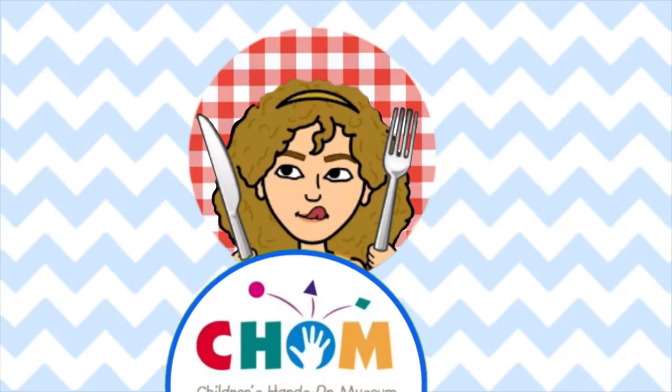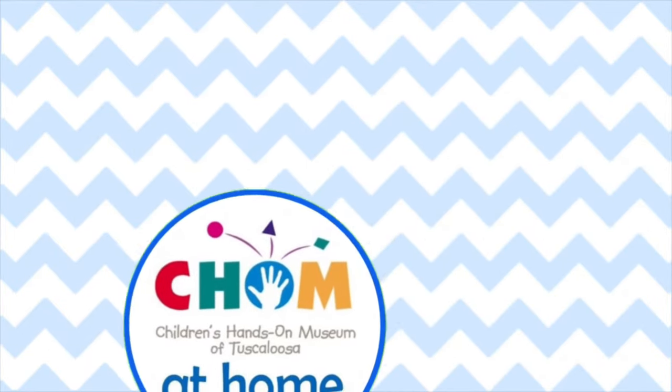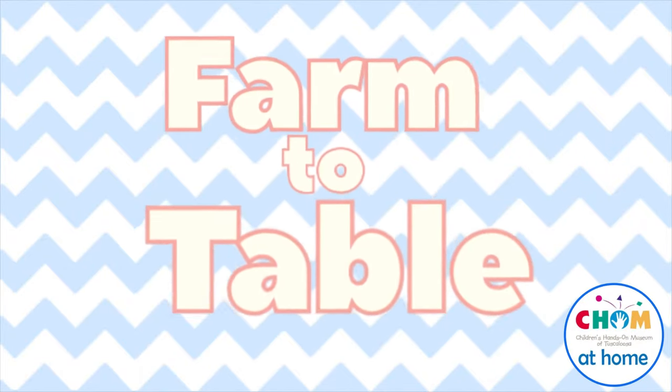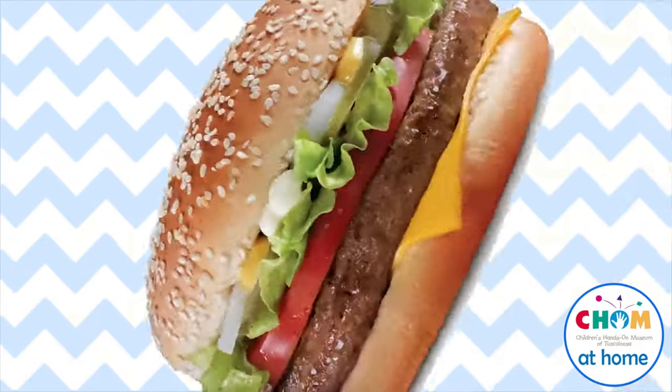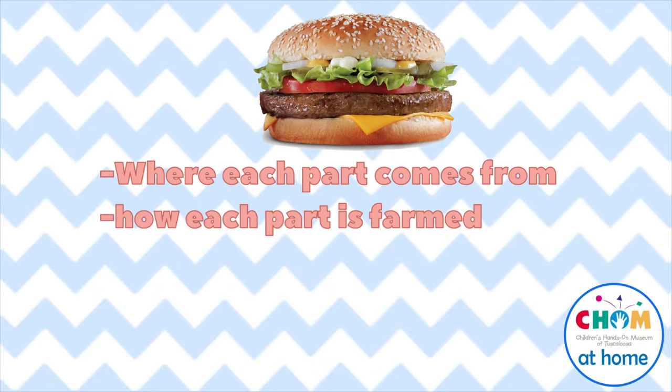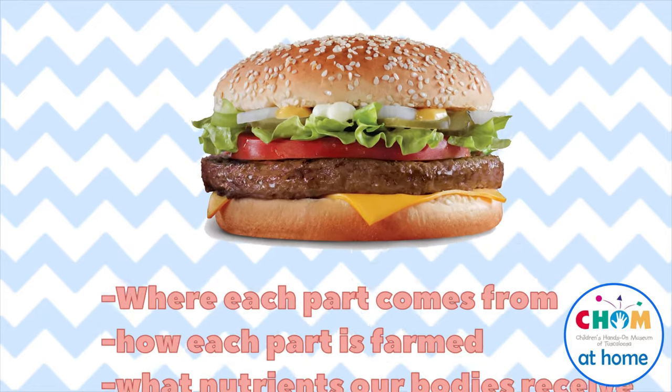Hi friends, this is Audrey from the Children's Hands-On Museum. Today, as a part of our farm-to-table series, we're going to learn all about one of our favorite meals, the hamburger. We'll learn where each part of the hamburger comes from, how they're farmed, and what nutrients our bodies get from them. So let's get started.